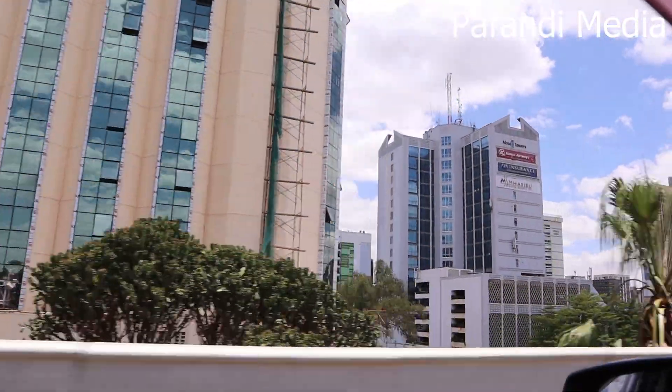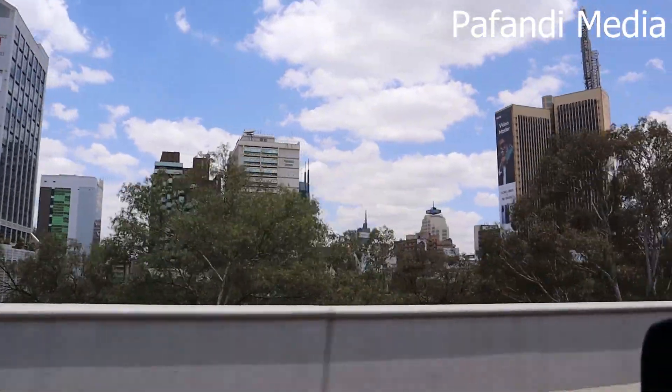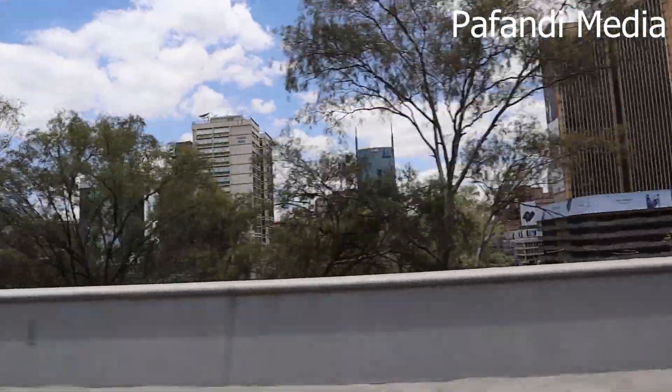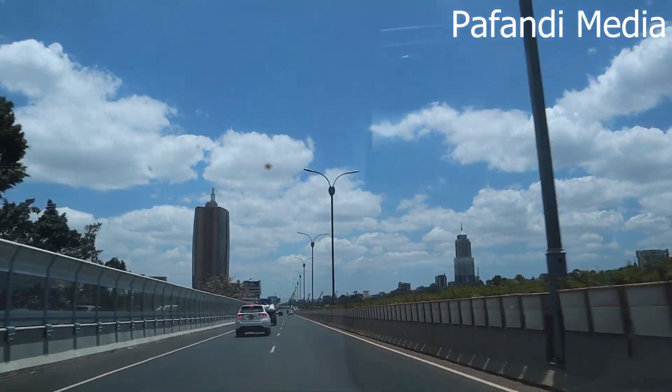Look at the new hub of Africa! Yeah, I'm proud. I know Tanzanians will be like, 'Ni kijiji, unatuambia nini?' My friend, I know you're so much on my case. This here is Nyayo House — it's been here for a very long time.